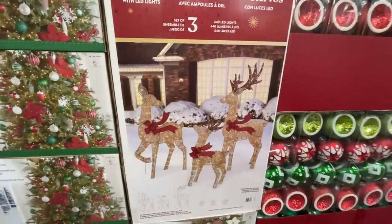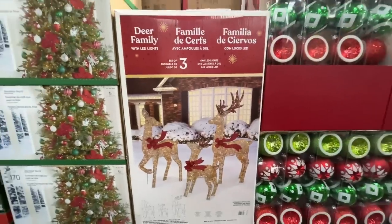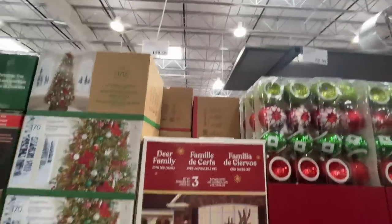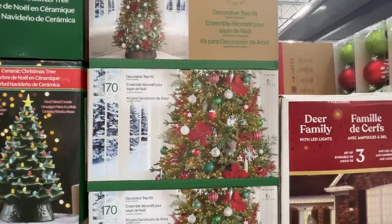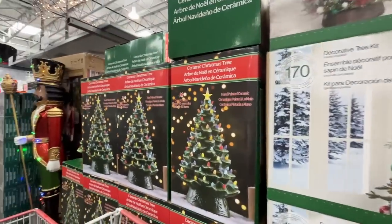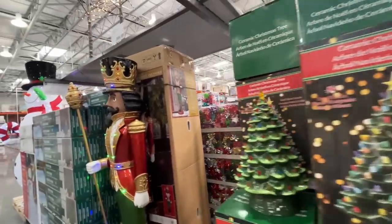My cousin asked me to buy these for her — I said do you know how much shipping is going to be? It's $160 for this tree kit — that's what I was thinking. It has all the ornaments and stuff in there. There's also a ceramic Christmas tree for $45.